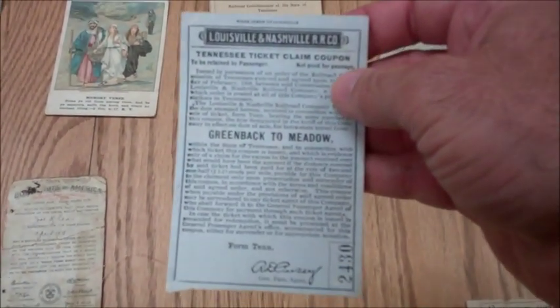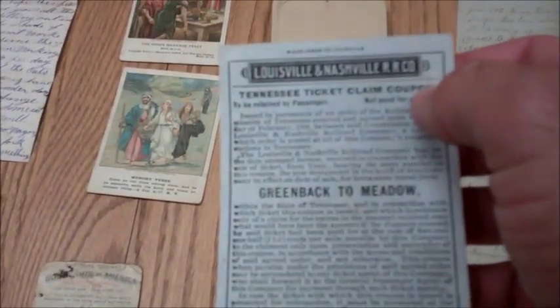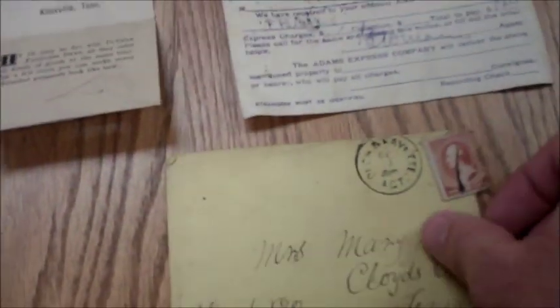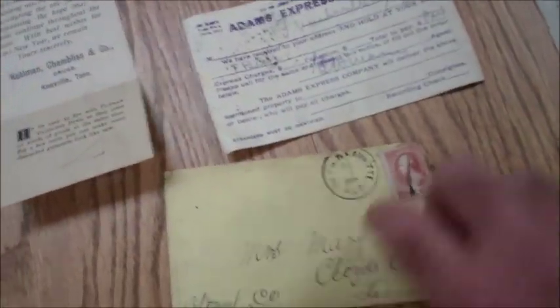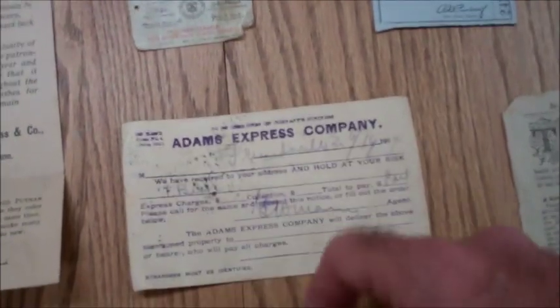Had a railroad ticket — check that out. Louisville and Nashville Railroad Company, May 17, 1913, Greenback, Tennessee. Greenback to Meadow. Cool piece. Just an envelope with a stamp. And an Express Company receipt for something they received.